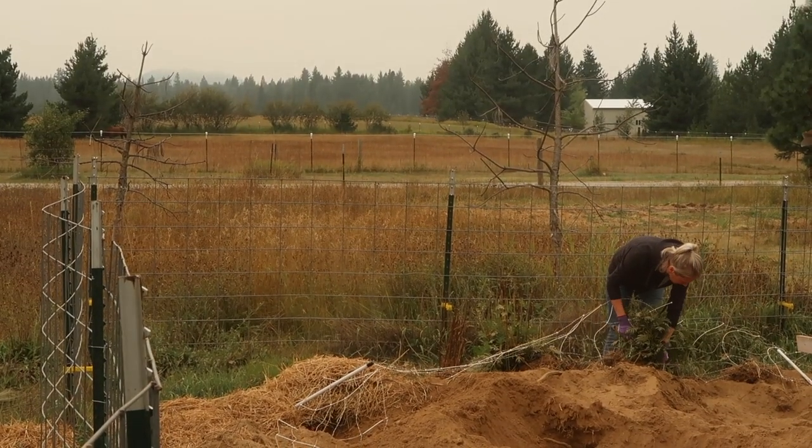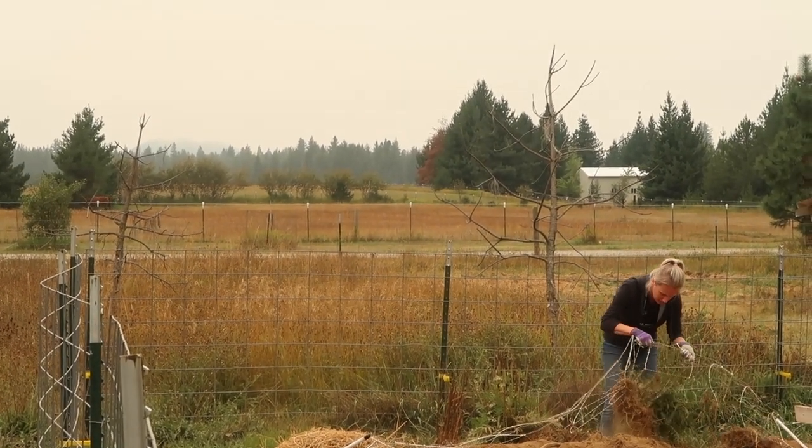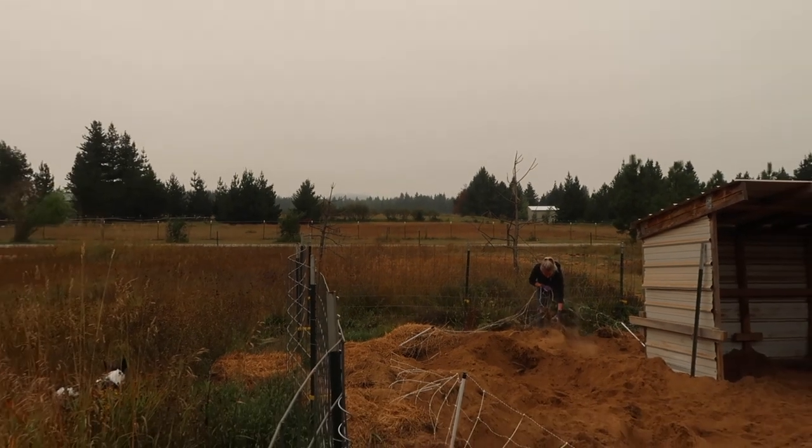Normally you'd see mountains above the horizon off in the distance there, but from all the wildfires there's so much smoke in the air. Visibility is super poor.